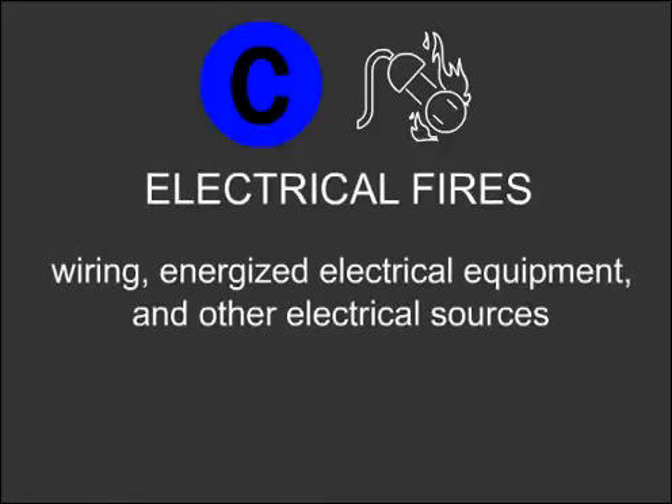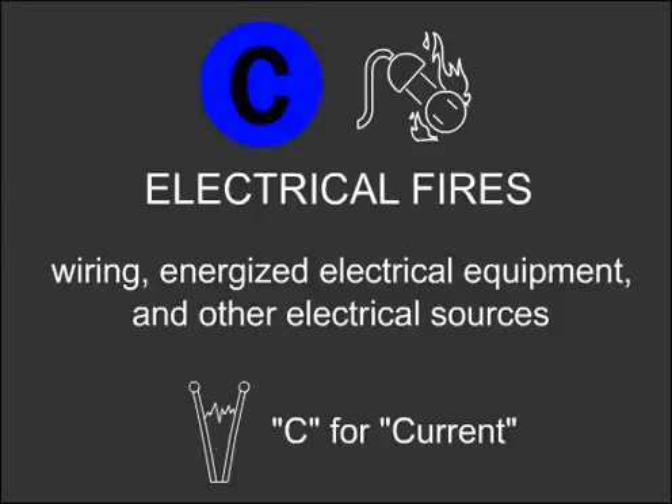Type C is identified by a blue circle. It is sometimes also identified with a picture showing an electrical cord and outlet with flames. This extinguisher is used for electrical fires such as wiring, energized electrical equipment, and other electrical sources. Electricity travels with current, so to remember Type C, think C for current.